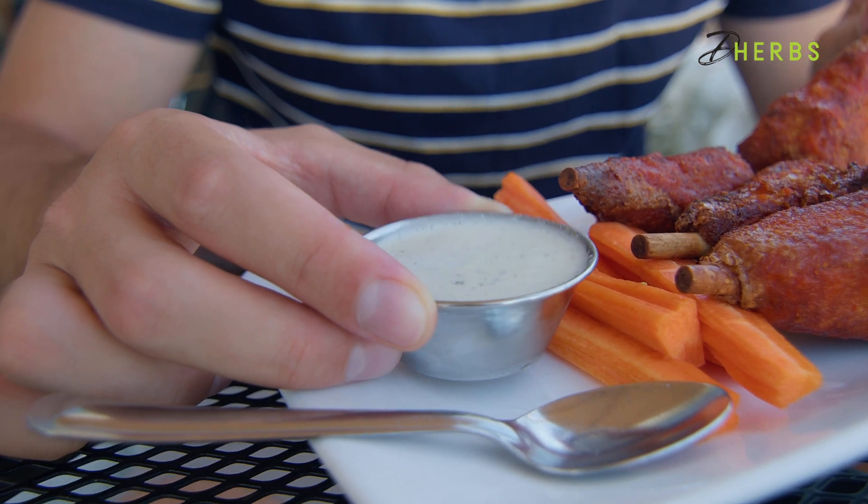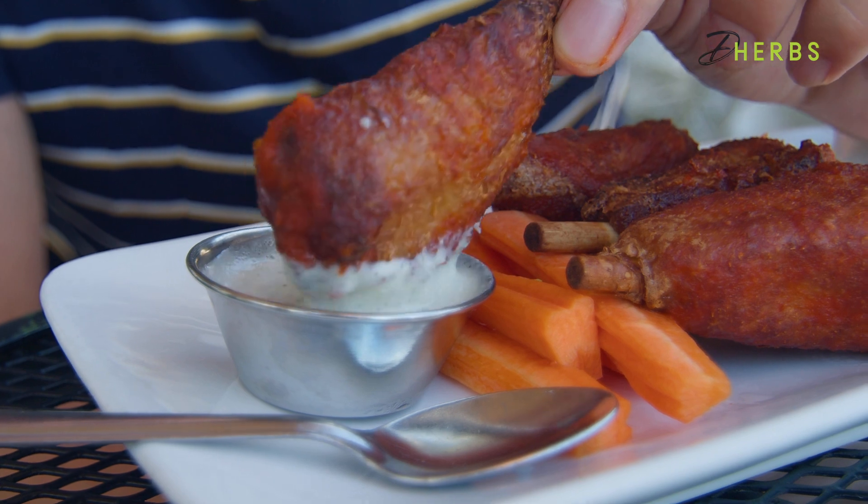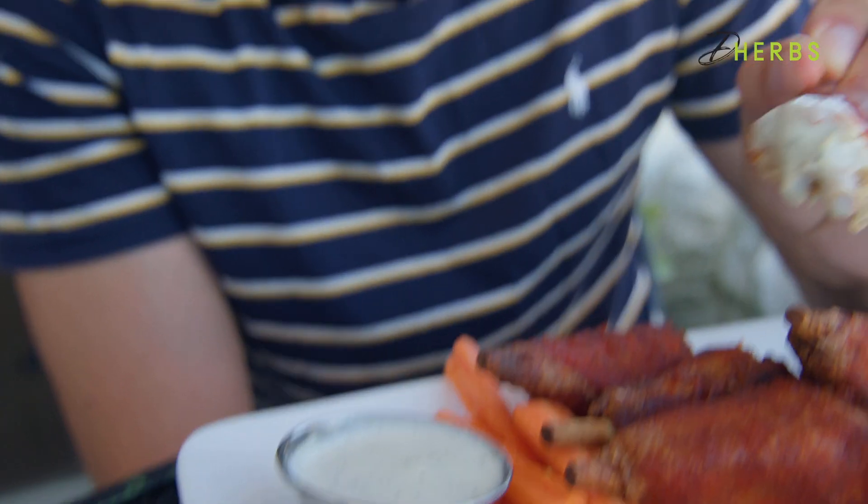If you can't handle the heat, stay out the kitchen. The ranch was a little sweet, a little liquidy. This ranch does a great job of countering the heat from this hot wing. You have this blazing hot sauce, and it's contrasted nicely with this kind of sweet, cool ranch. I will say this may hold the crown for the most accurate meat substitute. They'll fool you that they're real chicken wings.